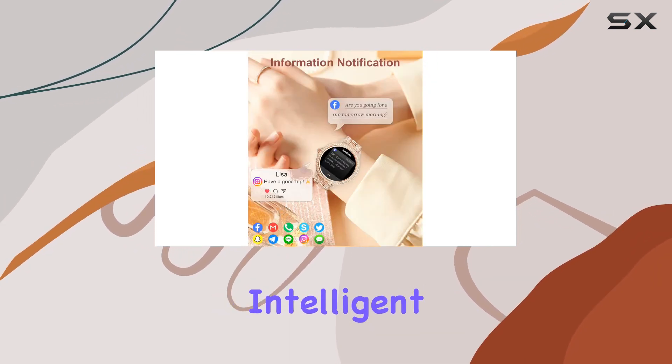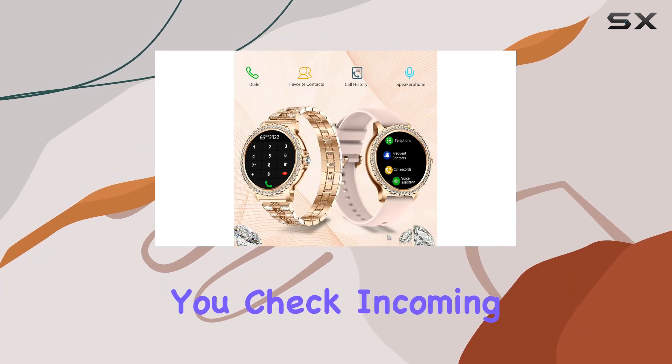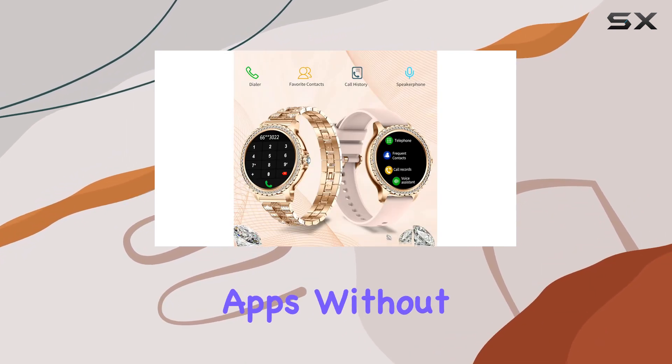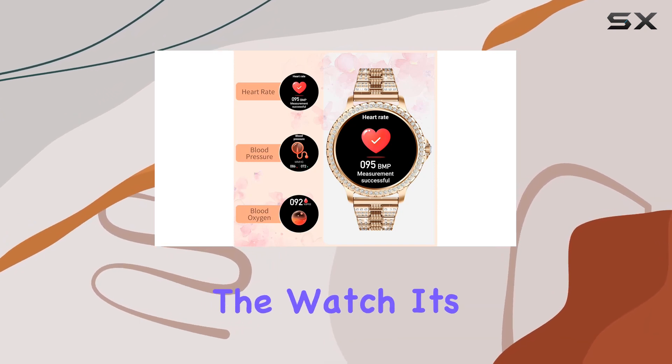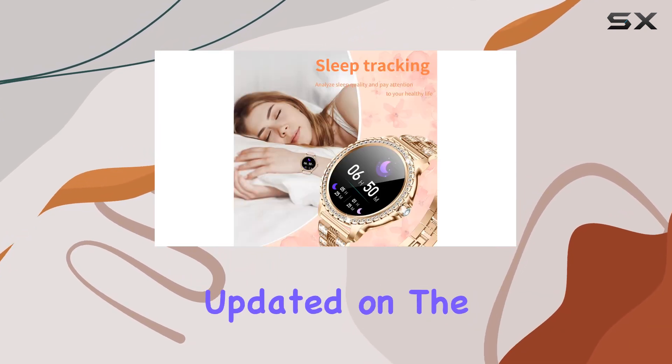Keeping you connected, the intelligent notification system lets you check incoming calls and messages from various apps without reaching for your phone. While you can't reply directly from the watch, it's a handy feature for staying updated on the go.